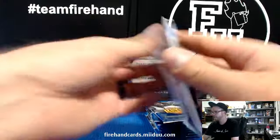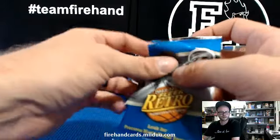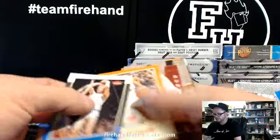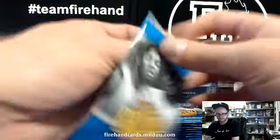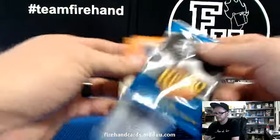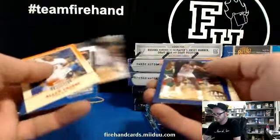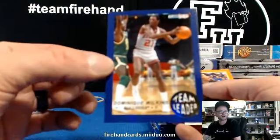Pulling out base cards as hits — that's called Final Four. Team Leaders — that's an insert. Dominique Wilkins, Atlanta Hawks.